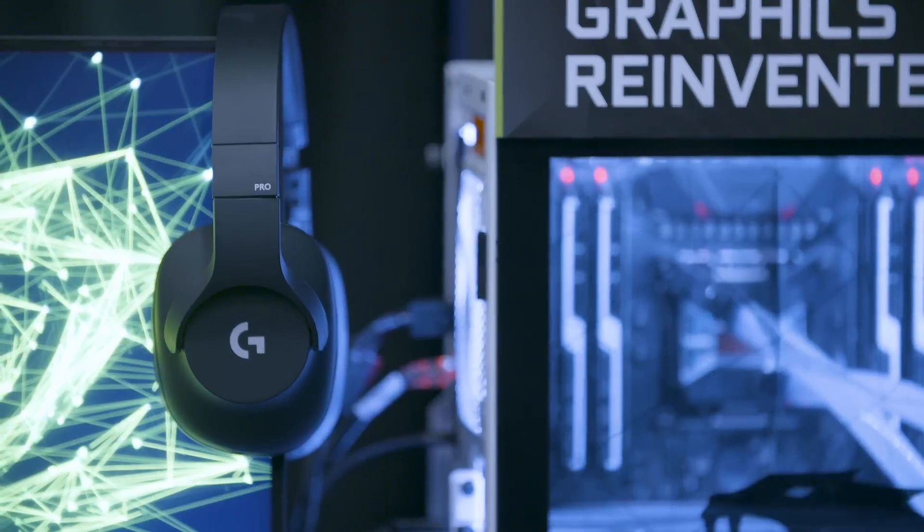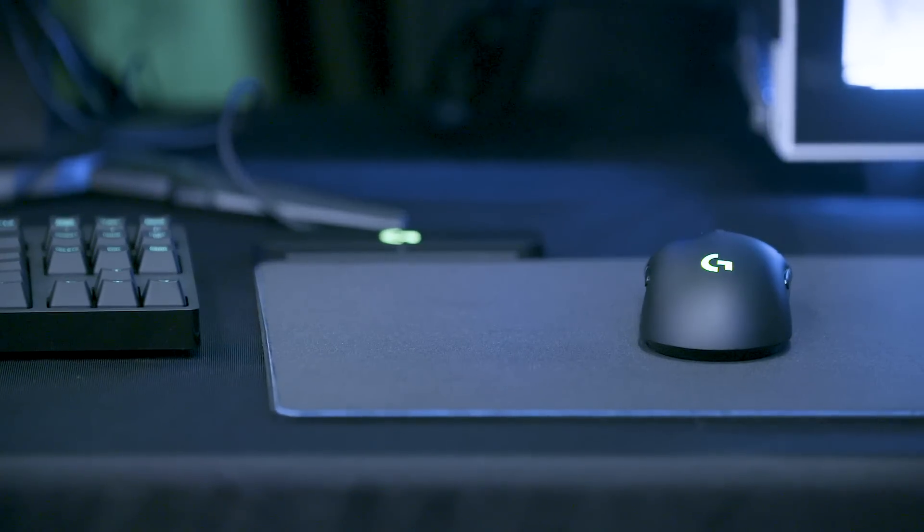We want to tie that together with the best peripherals that we can, and that's of course with Logitech. So here we are with my good friend Mike Bartz, and he's going to tell us a little bit about the technology behind the brand new RTX 20.